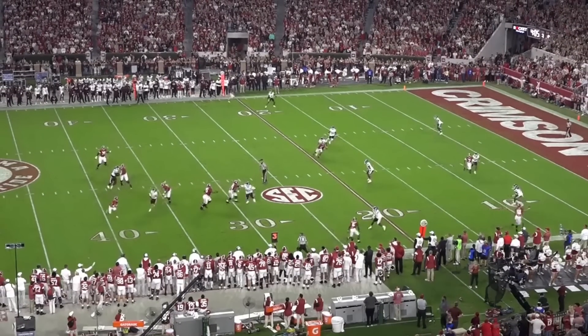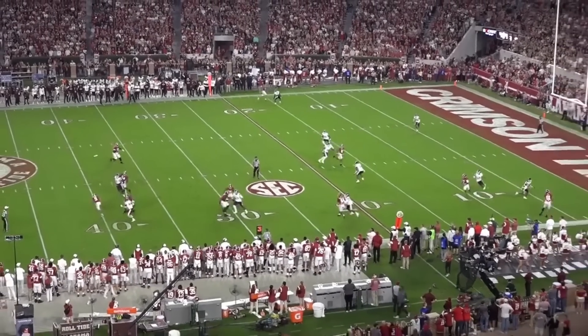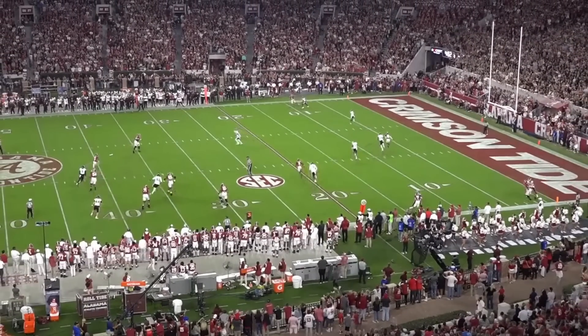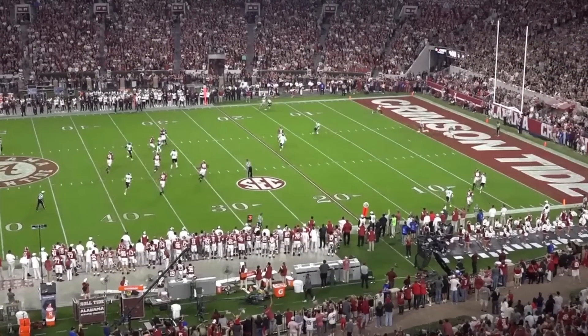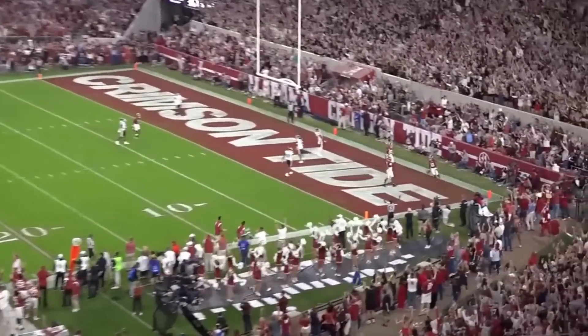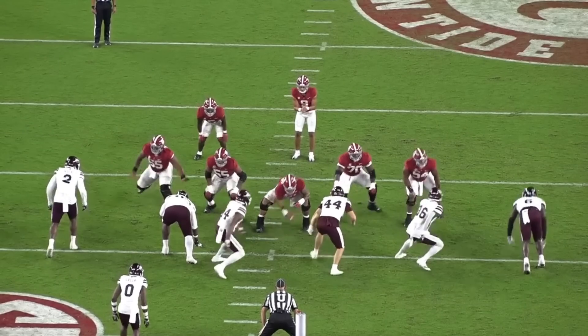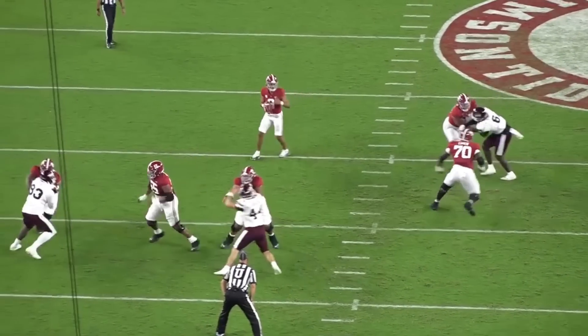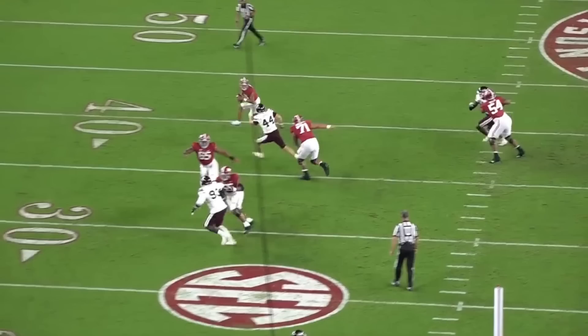The pass rush collapsed the pocket before any Alabama receivers could separate, but Young made the rusher miss, extended the play, and threw a perfectly placed ball to JoJo Earl in the back of the endzone. The poise Young displays when extending the play is unbelievable. He never looks rushed or uncomfortable outside his structure, even when he has to wait over 10 seconds to find an open receiver like he did here.